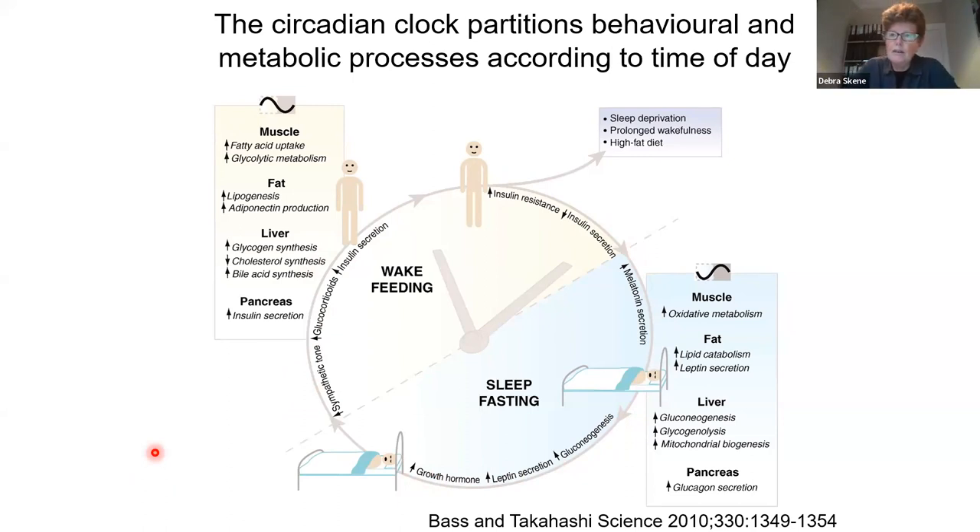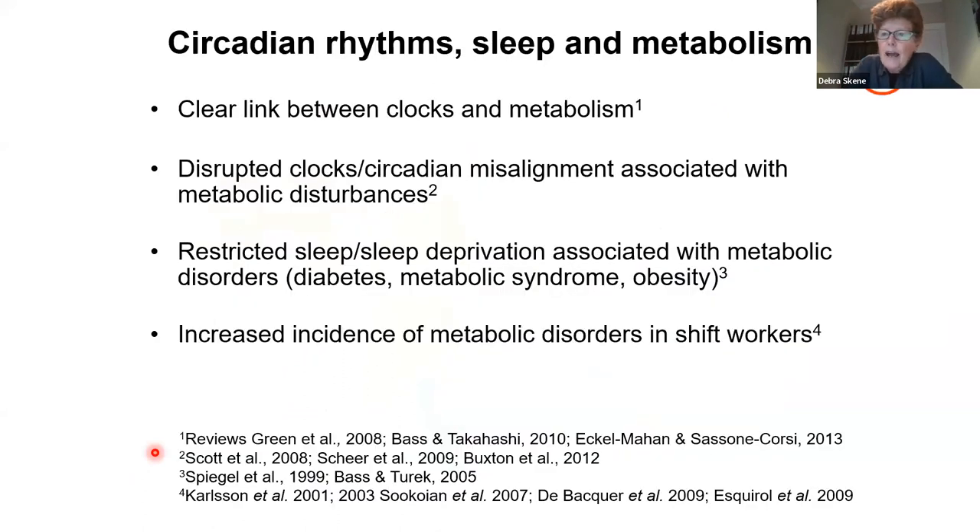It's quite an orchestrated system. When we start disrupting this — either by disrupting circadian timing or shortening our sleep through sleep deprivation — these events have been shown in many studies to be associated with metabolic disturbances and disorders like obesity and type 2 diabetes, as shown most importantly in epidemiology studies about shift workers. Shift work involves sleep deprivation and circadian desynchrony, and we see the increased risk of many metabolic disorders when this occurs.